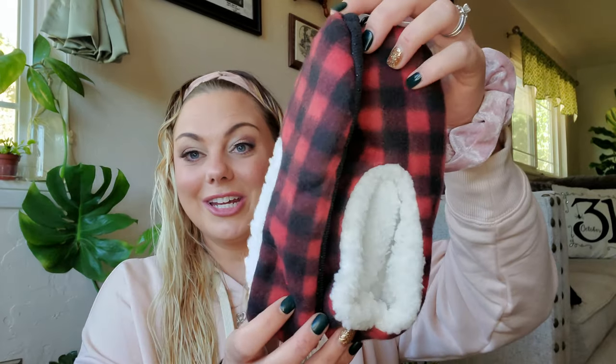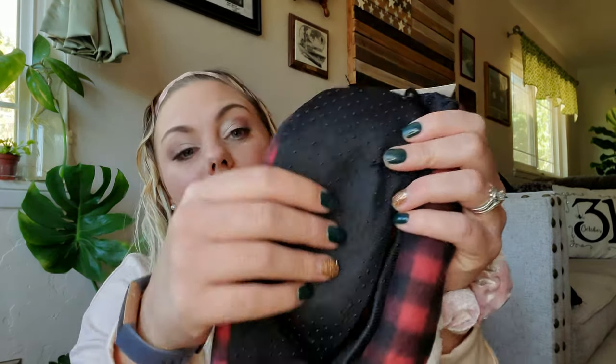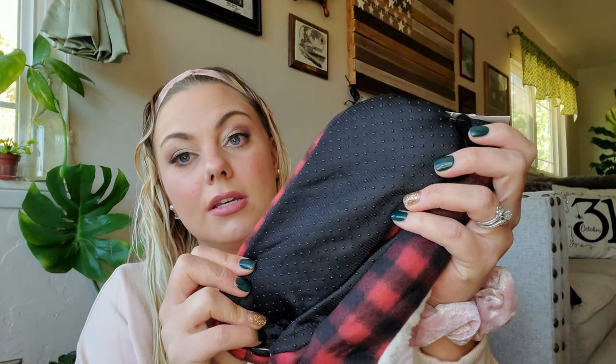I found some more of these slippers in the buffalo check pattern. These have rubber grippies on the bottom, which are perfect if you're in a hospital or have wood or laminate flooring to keep you from slipping. They're very soft. It says women's size 5 to 9 — I wear a 9.5 to 11, but they do fit my feet, so FYI.